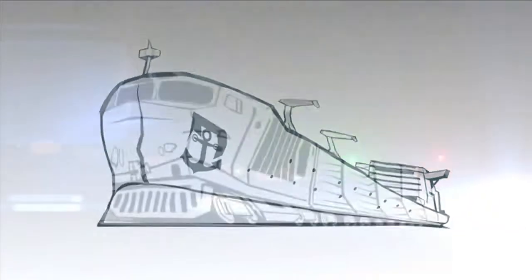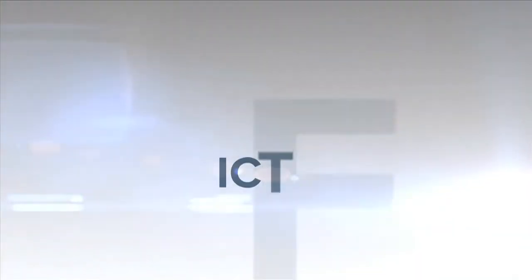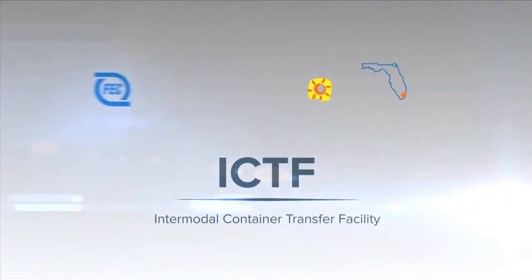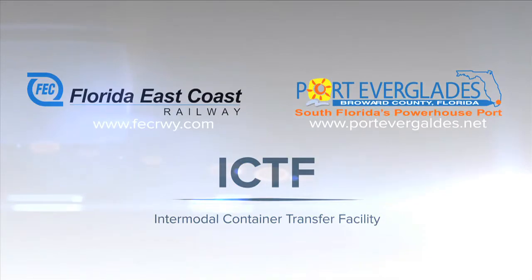Discover the value proposition and power of the near-dock intermodal container transfer facility. Brought to you by Port Everglades and Florida East Coast Railway.